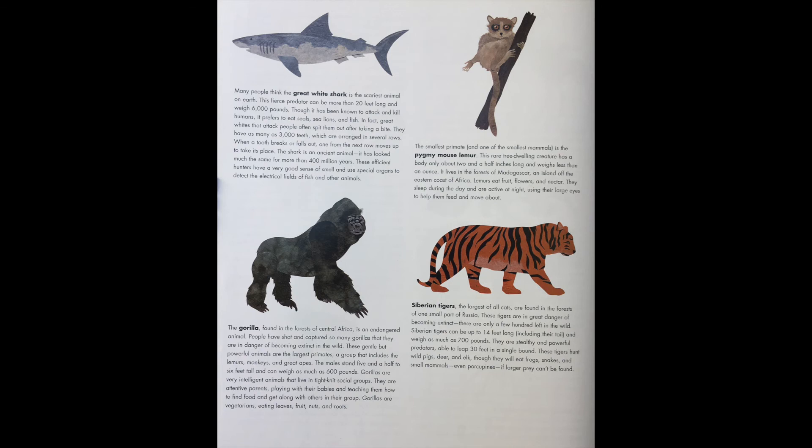The smallest primate and one of the smallest mammals is the pygmy mouse lemur. This rare tree-dwelling creature has a body only about 2.5 inches long and weighs less than an ounce. It lives in the forests of Madagascar, an island off the eastern coast of Africa. Lemurs eat fruit, flowers, and nectar. They sleep during the day and are active at night, using their large eyes to help them feed and move about.